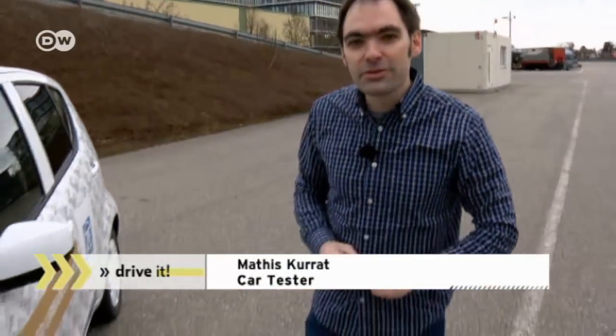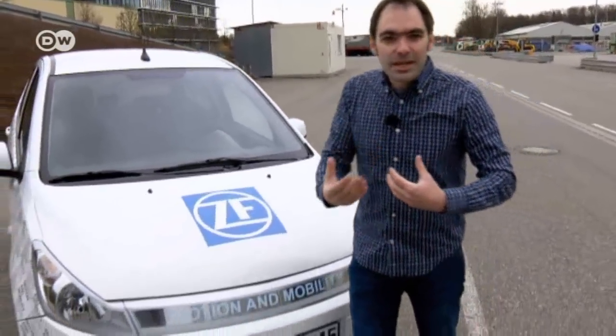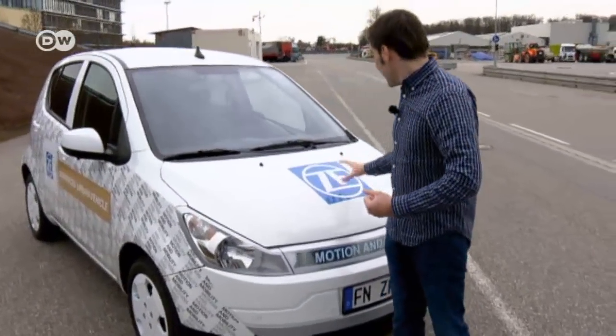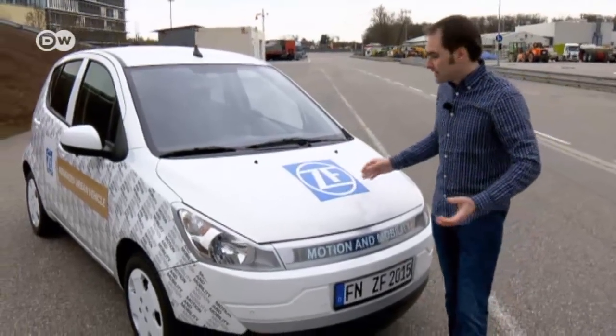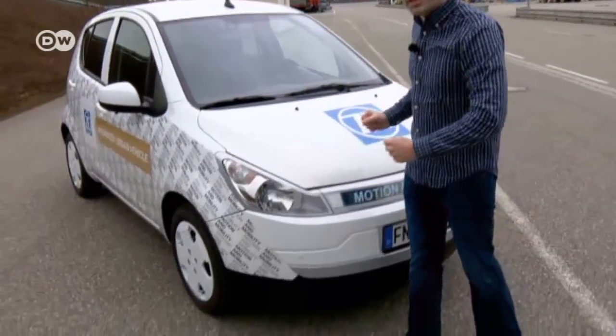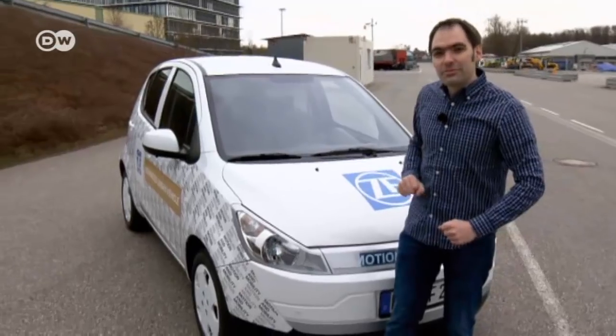As car tester Matas Kurat explains, the future of the car lies not only with automakers but also with their suppliers. Interesting concepts are put forward to the manufacturer, who can say yes or no. Matas is standing beside the Advanced Urban Vehicle, a car from ZF Group with many new components. To find out more, he's traveled to Friedrichshafen to meet someone who knows all about it.